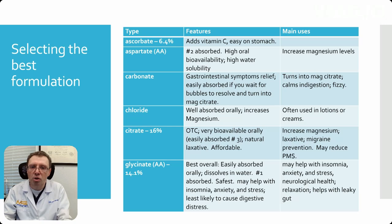Magnesium glyconate is also an amino acid with 14.1% bioavailability. It's easily absorbed orally, dissolves in water, and is very safe. It can help with things like insomnia, anxiety, and stress, and it's the least likely to cause digestive issues out of the formulations. It may also help with leaky gut and neurological health.